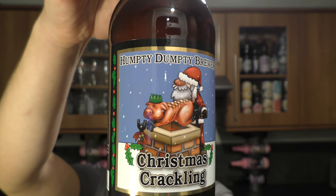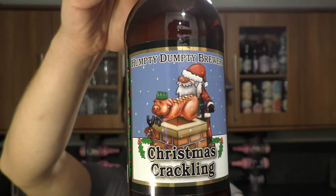This beer used to be called Christmas Crack, and it had a picture of Father Christmas with his pants down showing his bum. I'm not sure what I prefer — I'm more of a cheeky chappy. There's the black bottle cap, and I don't mind that kind of thing — it's a little bit of harmless fun.